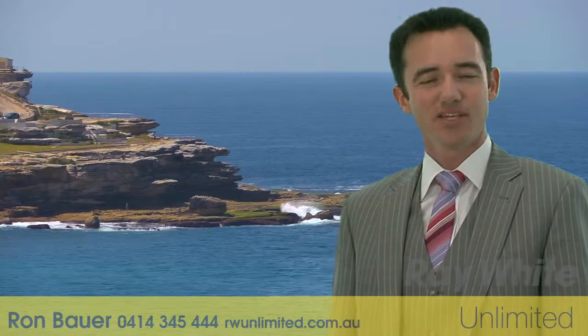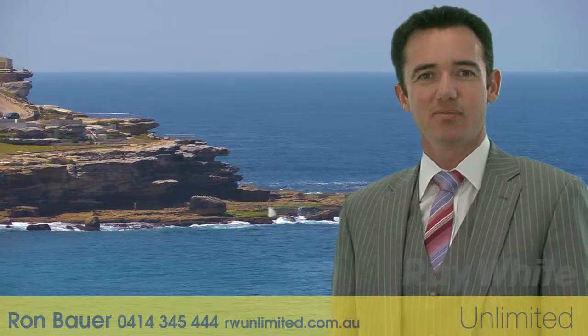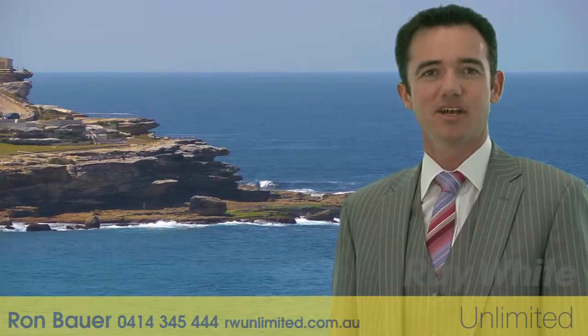Hi, my name is Ron Bower. Thank you for taking the time to view this property, proudly marketed by Ray White Unlimited. I hope you like it.